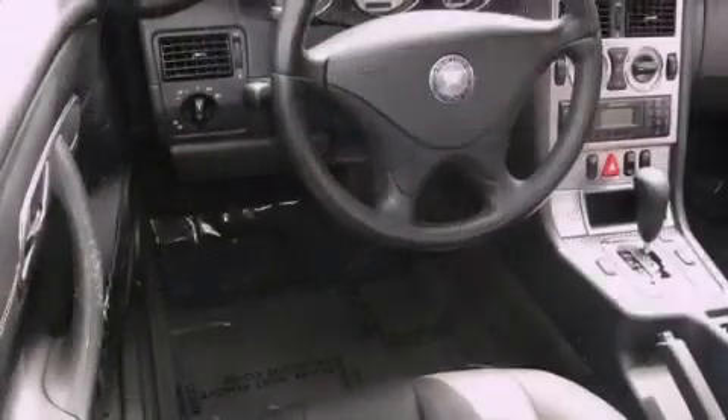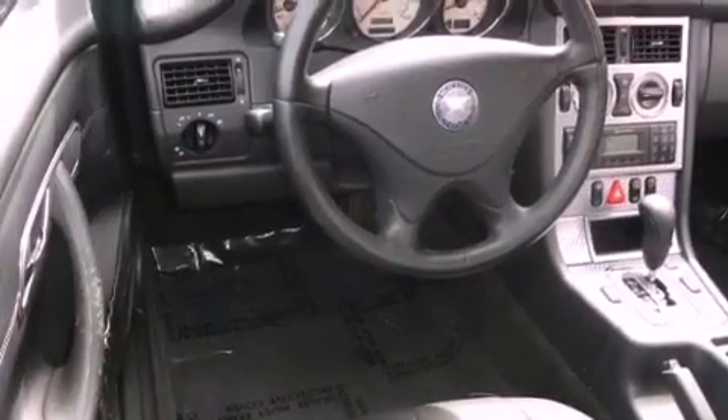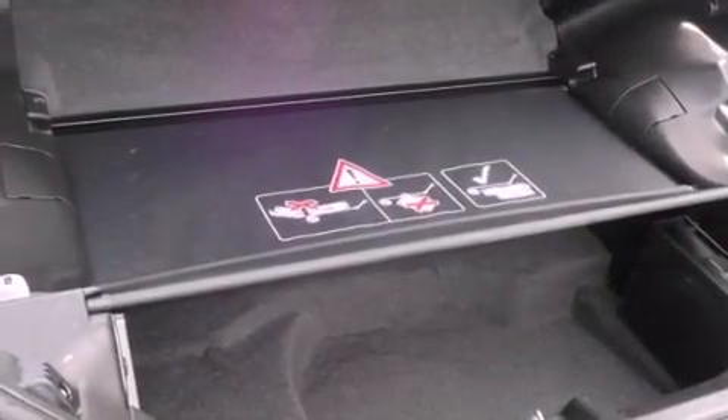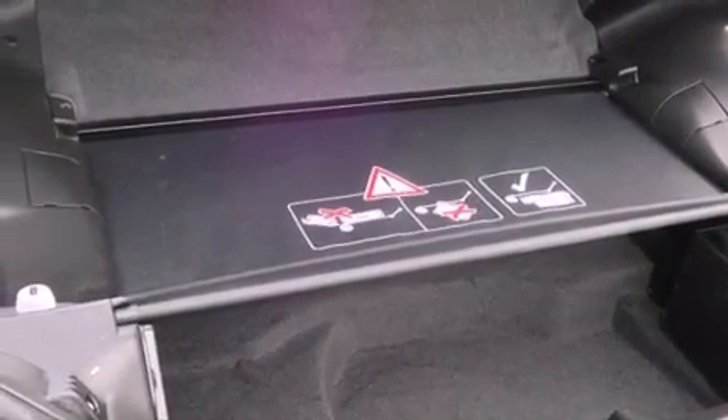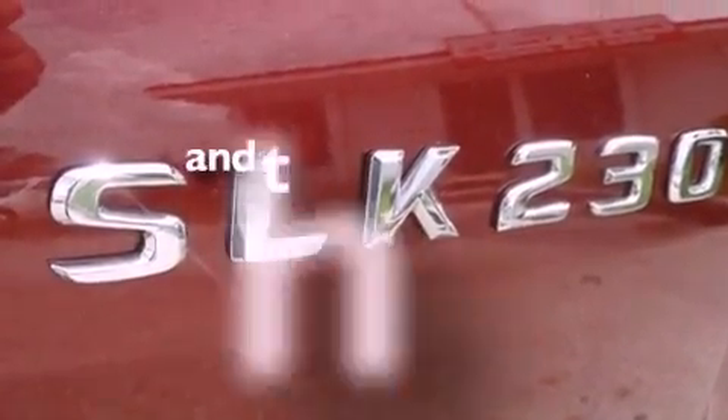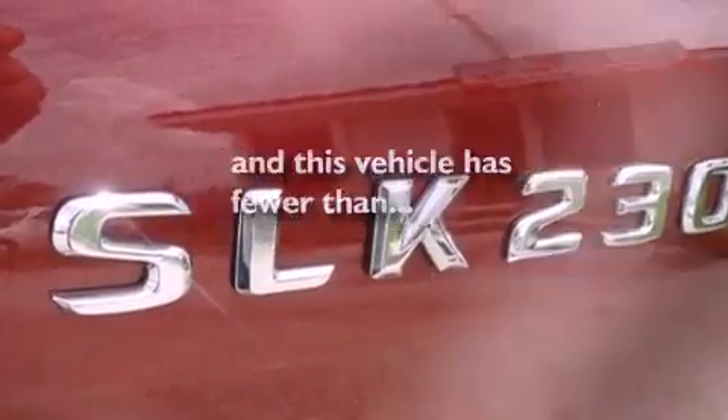Features include a Bose stereo system, air conditioning, cruise control, a security system, front fog lights, stability control, the tele-aid system, halogen headlights, full-power accessories, and this vehicle has fewer than 45,000 miles on the odometer.